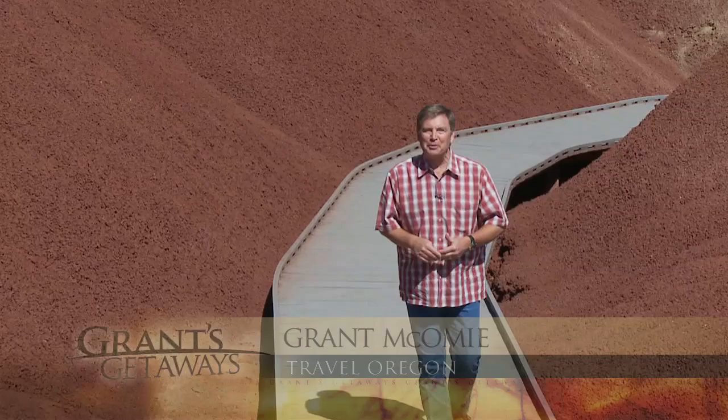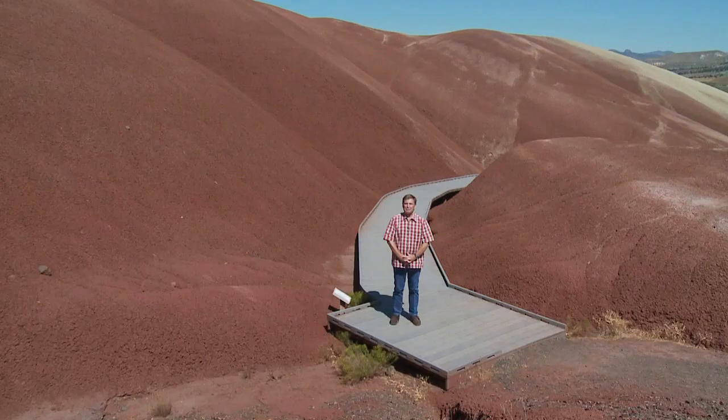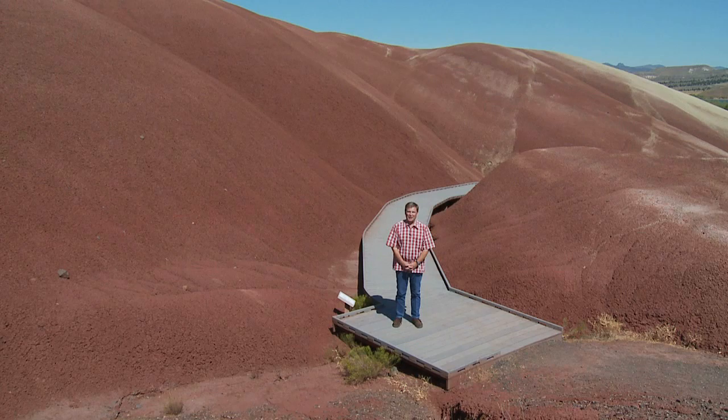If you've ever dreamed of taking a walk through Oregon history, this week we have a treat for you. Hi there, Grant McOmie, your host. For Travel Oregon's Grant's Getaways, we're on a hike through time — geologic time that's not only colorful, but amazing history. Back to a time millions of years ago when Oregon, as we know it, was a much different place. Welcome to the John Day Fossil Beds National Monument.